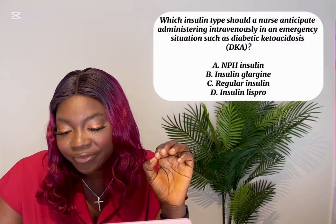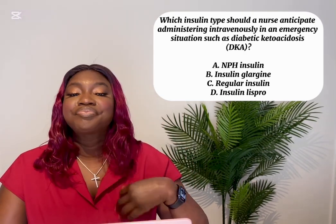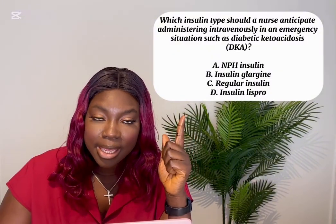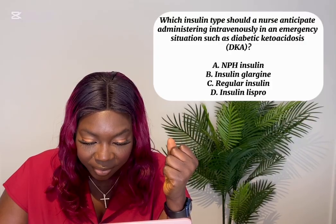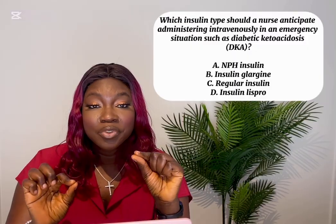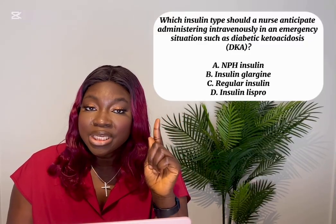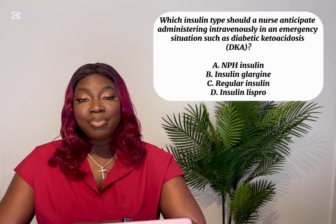Which insulin type should a nurse anticipate administering intravenously in an emergency such as diabetic ketoacidosis — an extreme hyperglycemia situation? Options: A) NPH insulin, B) Insulin glargine, C) Regular insulin, D) Insulin lispro. The only insulin approved to be given via IV is regular insulin, which is the short-acting form. Every other insulin is not administered IV. Regular insulin is the only one approved for IV administration, so all other options are wrong.